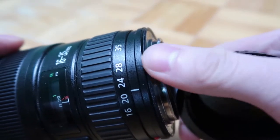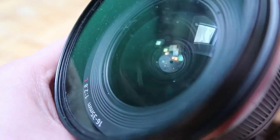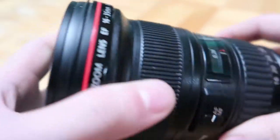This lens is also pretty water resistant. I added a filter on the front and there's a rubber ring around the mount. The lens also focuses internally — it moves inside — so you don't have to worry about water getting inside the barrel.